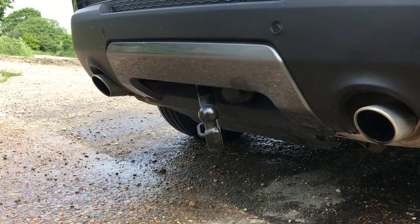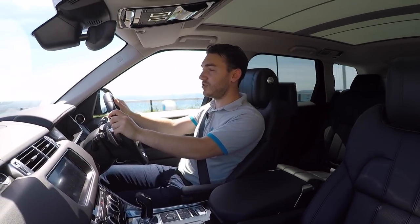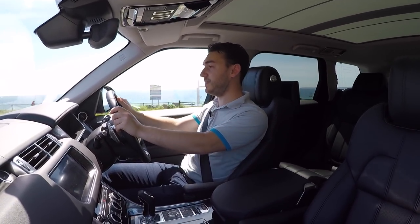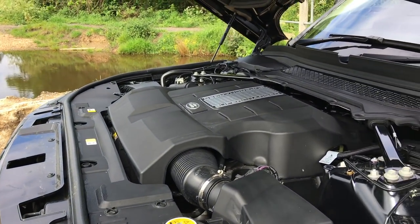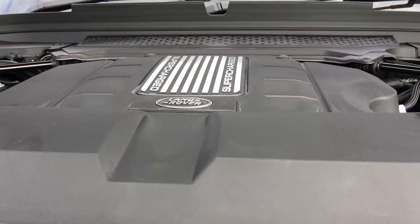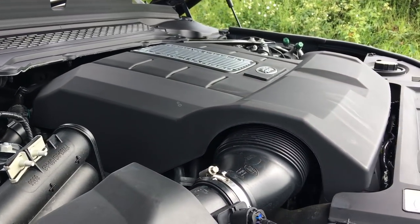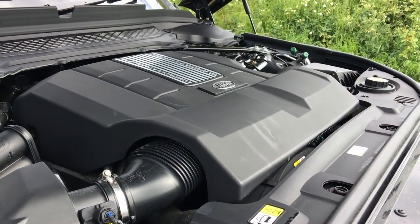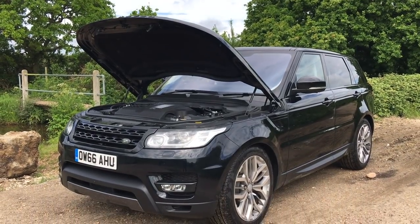At the push of a button you can reveal the tow hook. The biggest change to this Range Rover Sport is the addition of the three-litre supercharged V6 engine, straight out of the Jaguar F-Type. It produces 335 brake horsepower and 450 Newton metres of torque, and thanks to this Range Rover weighing less than you might expect, combined with all-wheel drive, it'll get from zero to 60 miles per hour in just 6.9 seconds.